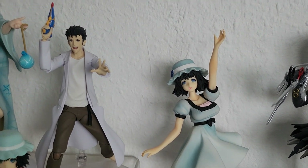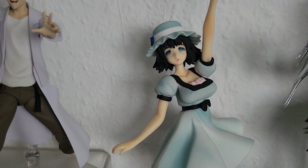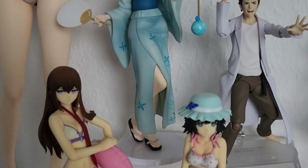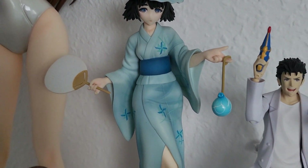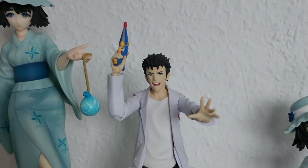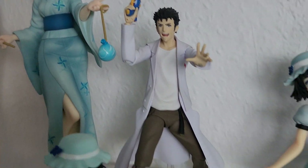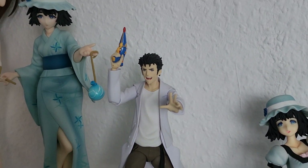Behind them we have another Mayuri prize figure - I call her the 'noodle arm Mayuri' because her arm looks kind of weird, but other than that she's a very nice prize figure. In the middle we have my Freeing yukata-style Mayuri, which is also very nice although the yukata is very plain and boring - otherwise the figure itself has very good quality. The last figure of my Steins;Gate section is my figma of Okabe - he's a very cool figma although I thought about selling him and getting the nendoroid so he'll go better with Mayuri.